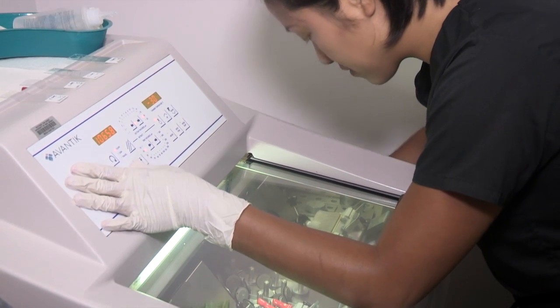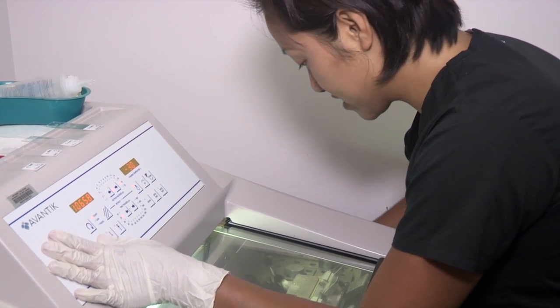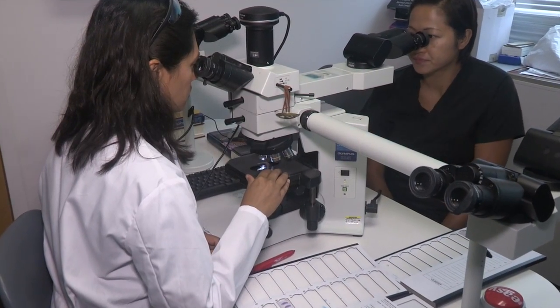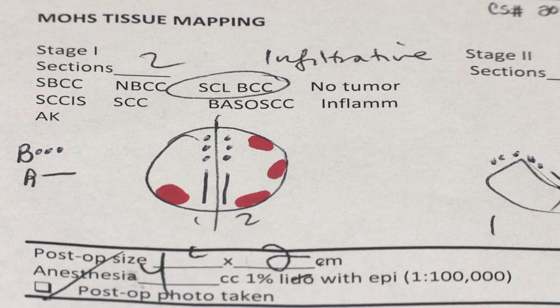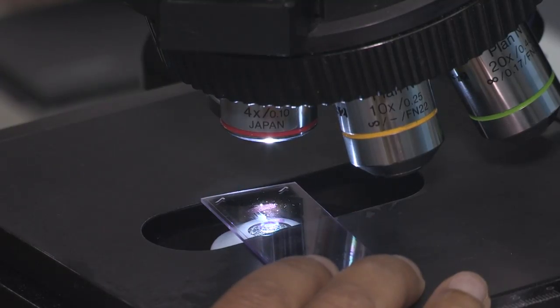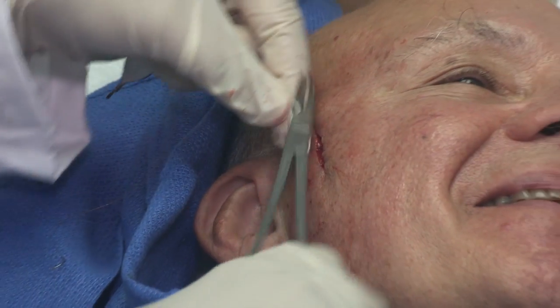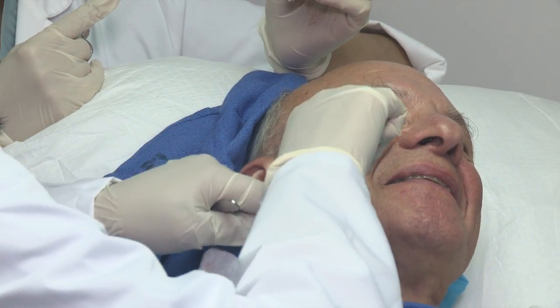The tissue is placed on a lab slide and stained so that I can read it. Once the slides are prepared, I examine them under the microscope and mark on a map if tumor is remaining and where it's remaining. If I need to take more, I can go back and take another layer of cells just from the damaged area. If there's no tumor left, I'll go back and sew up the hole and the patient is cured of the tumor while they wait.